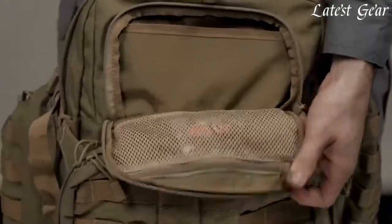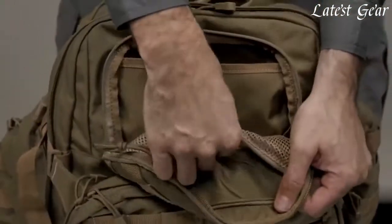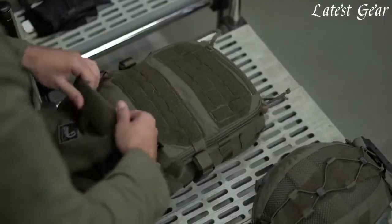Tactical backpacks are also designed for comfort. Padded shoulder straps and a padded back panel help distribute the weight evenly, while a waist belt can take the weight off your shoulders and back.